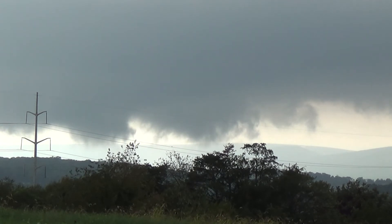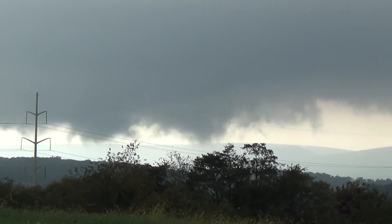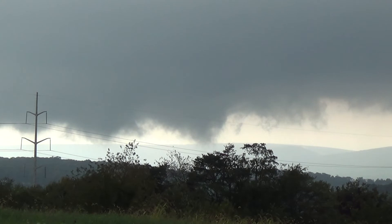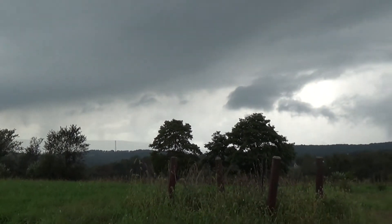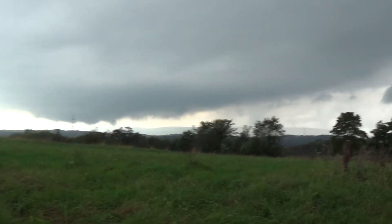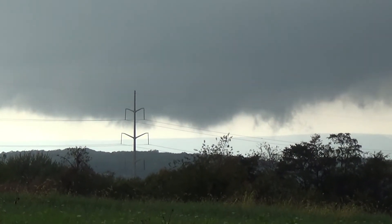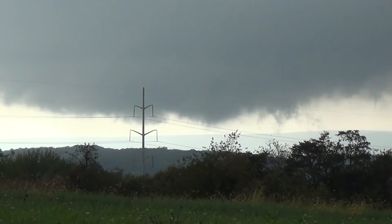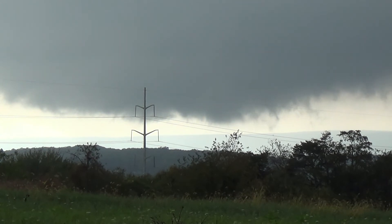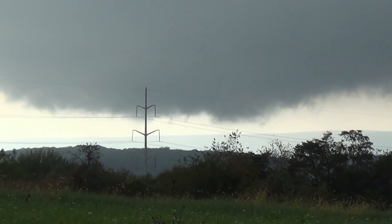That looks like some good motion there. Now look at this — look at this tail cloud coming in here, that cloud feeding into it. There we go. Alright, I see some rotation. I see some rotation.